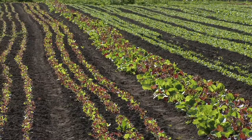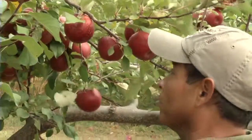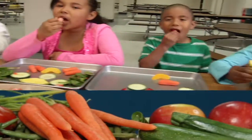Most foods begin growing in spring and are harvested in summer. Apples are one of many foods grown here in Minnesota. They're picked, sorted, cleaned, packed up and shipped out. They go from the farm to a distributor who takes them to your school for you to eat.